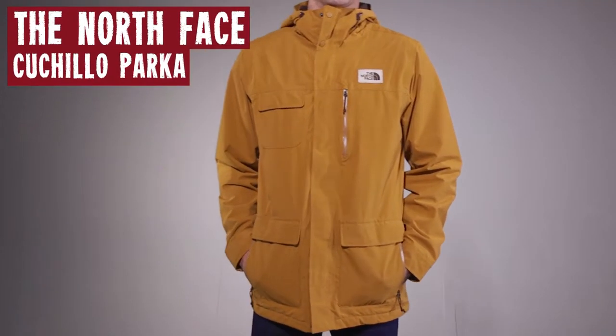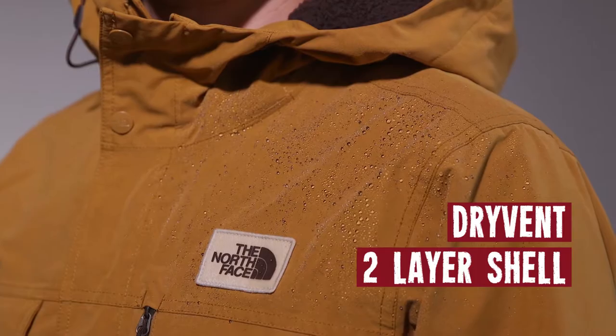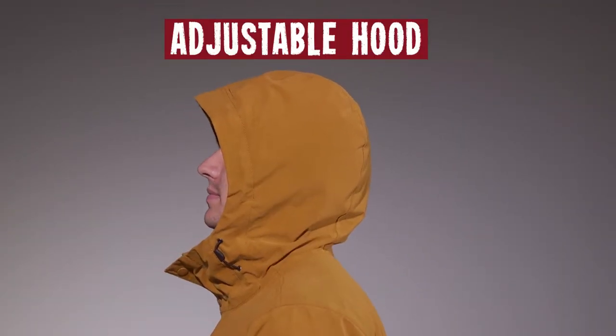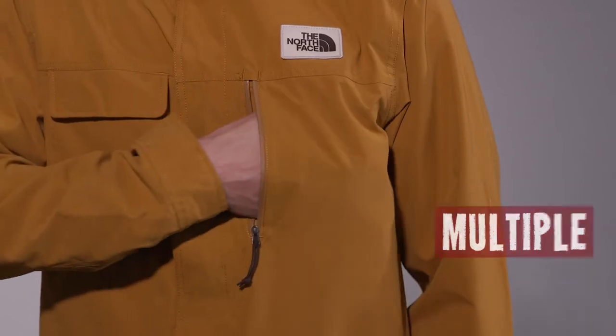Look at the North Face Men's Cochillo Parka! A waterproof, breathable, seam-sealed dry-vent two-layer shell to make sure no water's getting in. And it's got an adjustable hood to cinch down on your noggin no matter what the conditions. And it has tons of pockets to keep everything from your pet hamster to last night's steak fries right where you need them.